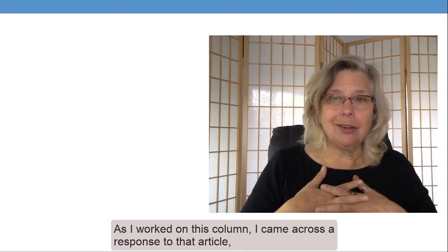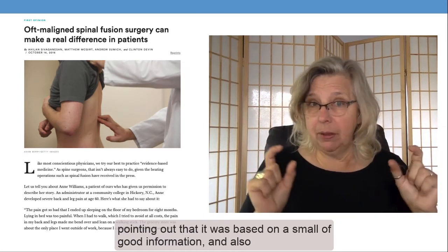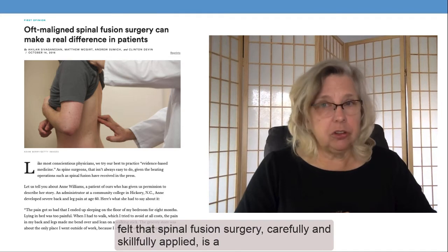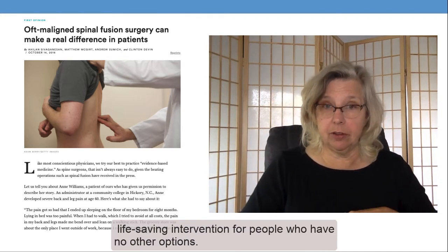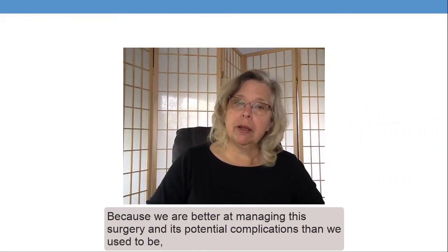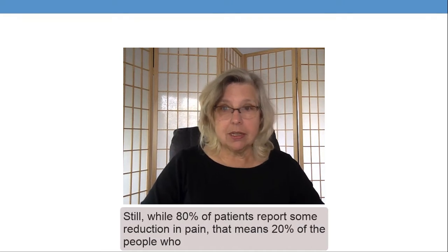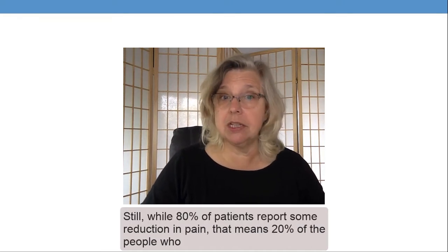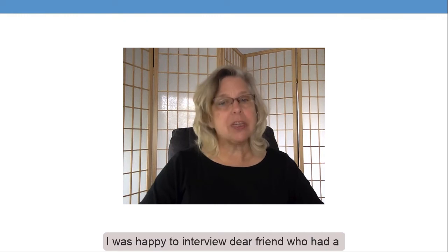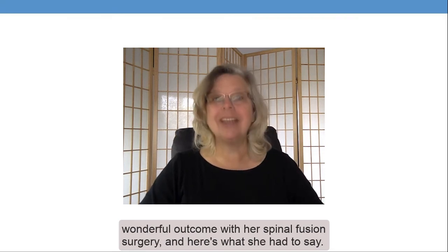As I worked on this column, I came across a response to that article pointing out that it was based on a small amount of good information, and also pointing out that this doctor felt that spinal fusion surgery, carefully and skillfully applied, is a life-saving intervention for people who have no other options. Because we're better at managing the surgery and its potential complications than we used to be, it's certainly a safer choice than it's ever been. Still, while 80% of patients report some reduction in pain, that means 20% of the people who go through this do not have a favorable outcome. I was happy to interview a dear friend who had a wonderful outcome with her spinal fusion surgery.